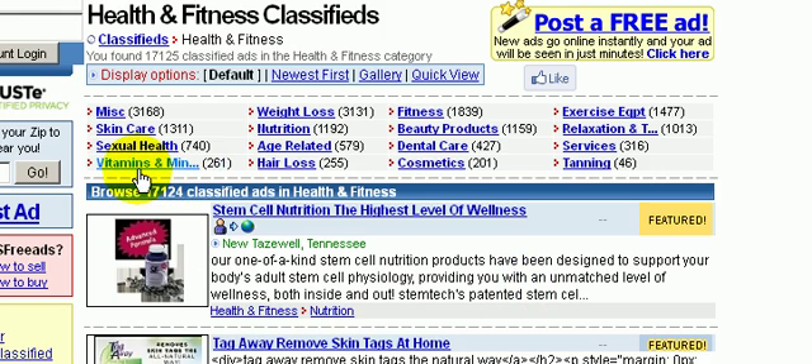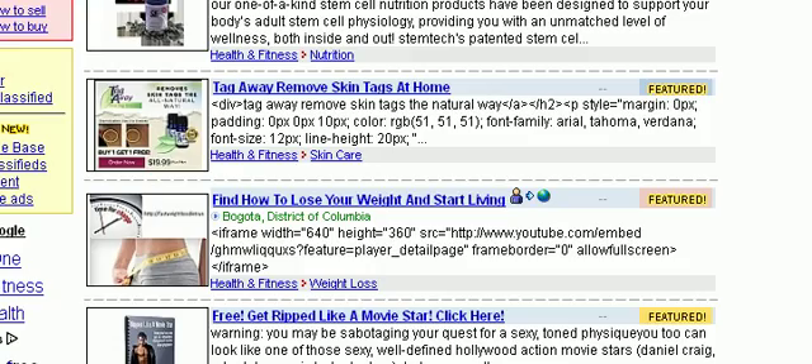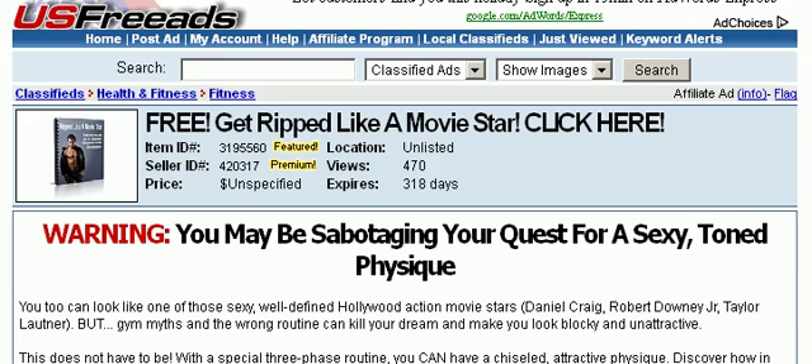Let's just take a look at the ads here. Here's a good ad — 'Get ripped like a movie star.' Let's click here and see what's being advertised. As you can see, this ad has gotten about 475 views. Let's take a look at the ad here.